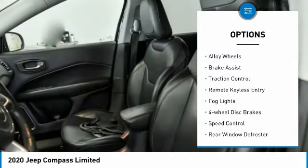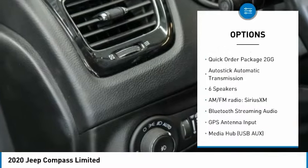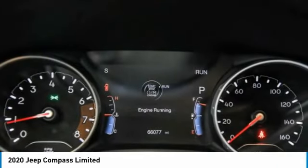Electronic stability control, alloy wheels, brake assist, traction control, remote keyless entry, fog lights, four-wheel disc brakes, speed control, rear window defroster, rear window wiper.